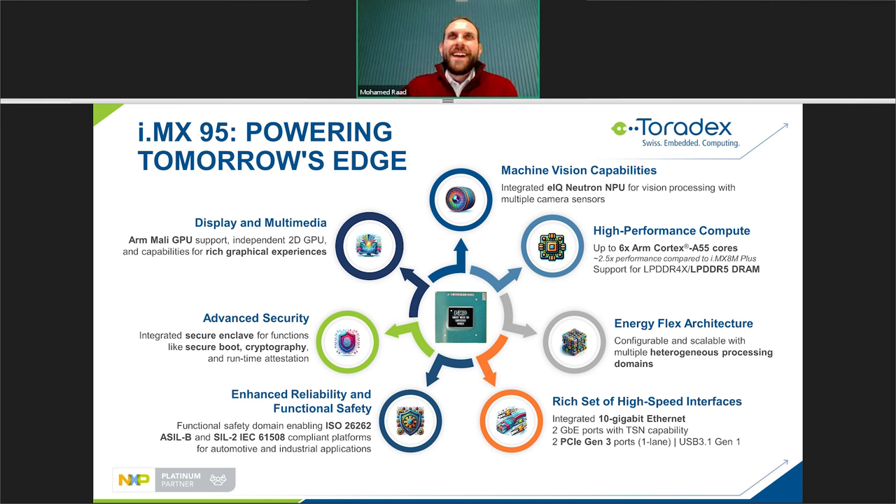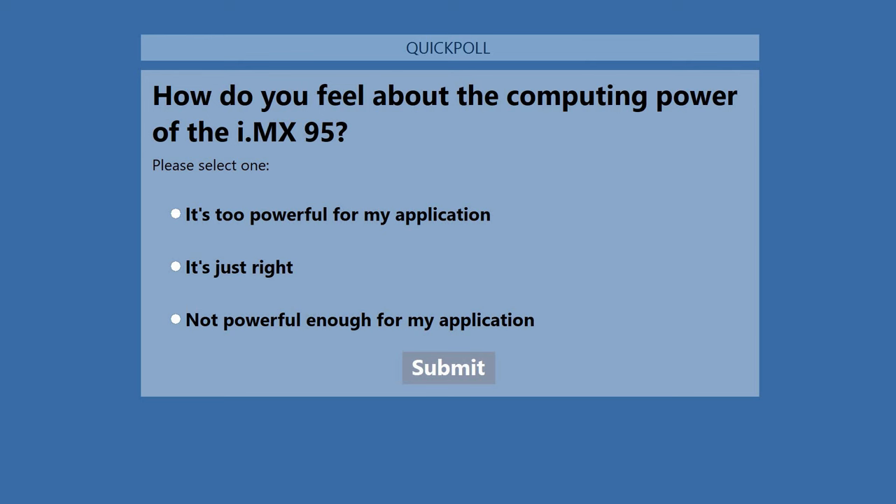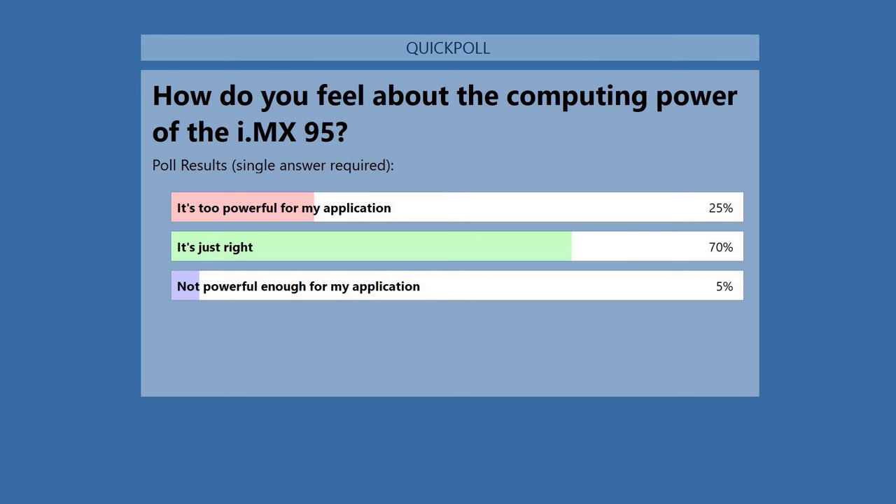Poll results show the majority feel the i.MX95 computing power is 'just right' for their application. For those who feel it's too powerful, stay tuned — we're still working on the i.MX95 series and there's more to come in terms of scaling down. We haven't announced anything but that's a teaser for you.